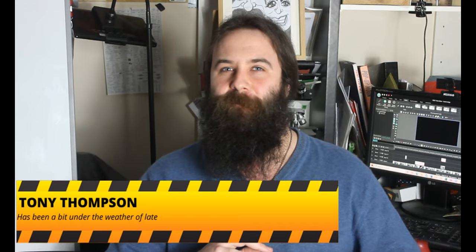Hi, today we're going to be exploring the validity of a certain Victorian-era claim. But before then, roll the intro.